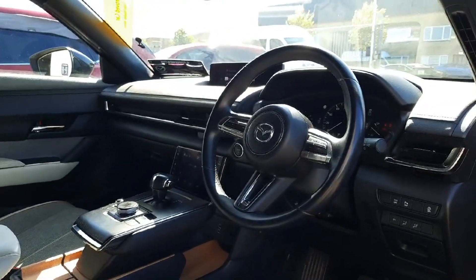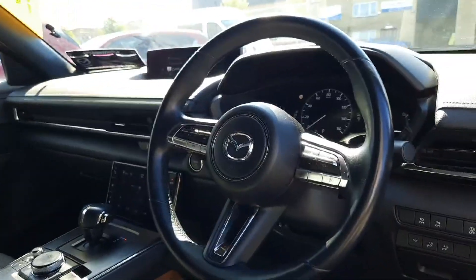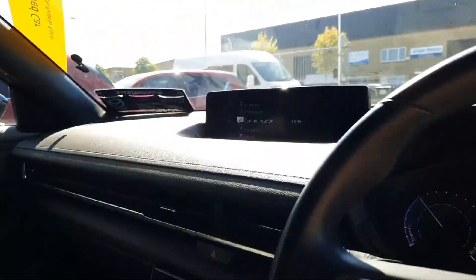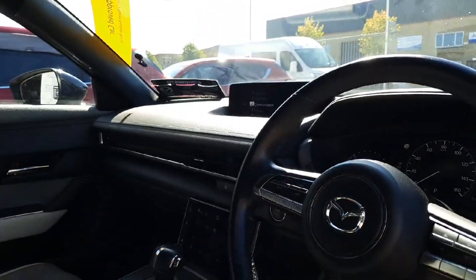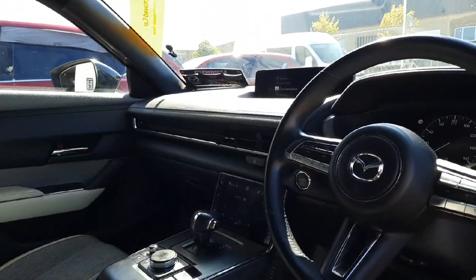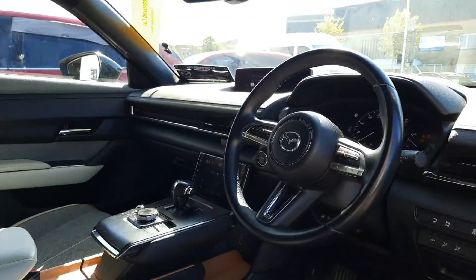Coming up to the front, we've got auto lights and wipers. We have this lovely multifunctional steering wheel and an easy-to-use entertainment system. We've got satellite navigation built in with Bluetooth as well, and this one is automatic of course.